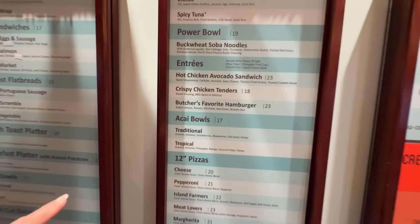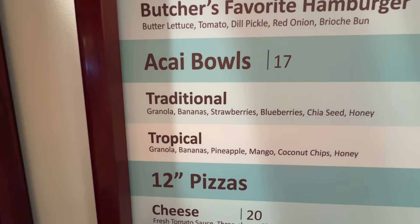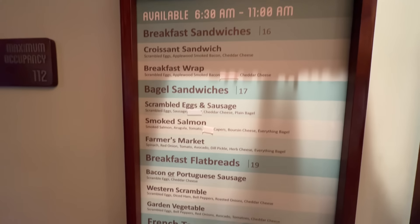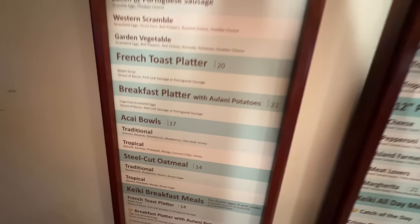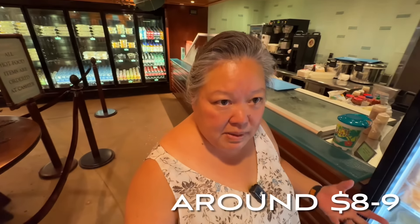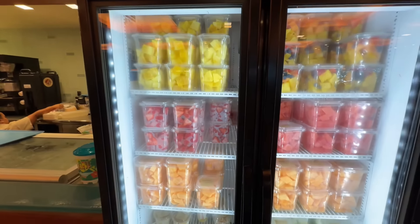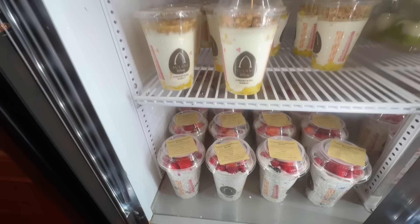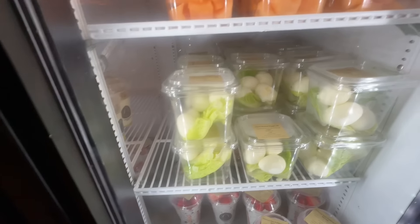Good morning! We're staying at the Aulani. It's early in the morning and the sisters are still sleeping, so we're hungry and heading to Ulu Cafe for acai bowls. They also have full breakfasts if you're in the mood. Since we have lunch plans with the sisters later, we're just getting the acai bowls. They also have fruits, parfaits, piña colada yogurt, and hard boiled eggs.